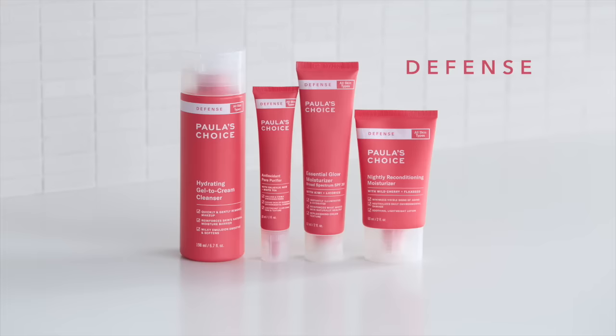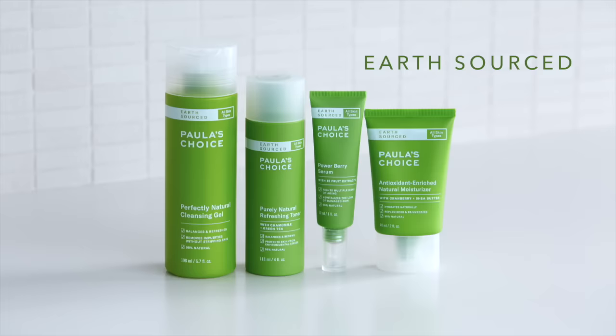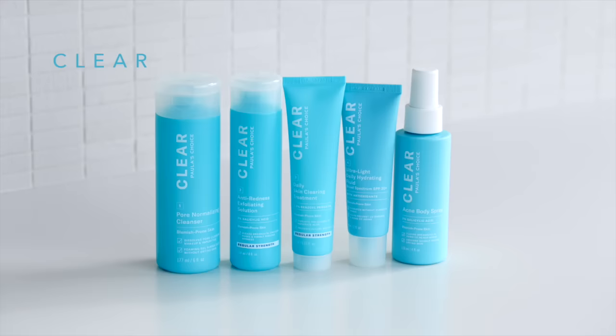Defense is a great line that's really relevant today because it's all about defending against environmental pollutants and stressors. It's not just about UV rays — it's about fine dust, smog, and all the toxins that surround us, which are believed to compromise and weaken our skin barrier and cause aging and pigmentation. This line is all about antioxidants, superfoods, and ceramides that build our skin's defenses. Earth Source was a pleasant surprise — up to 98% natural formulas. Clear is all about acne, addressing unclogging pores, inflammation, redness, dryness, and dehydration.